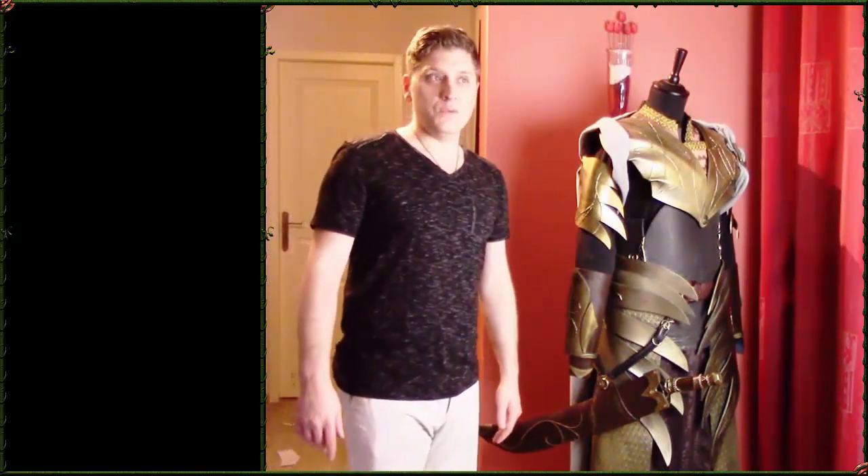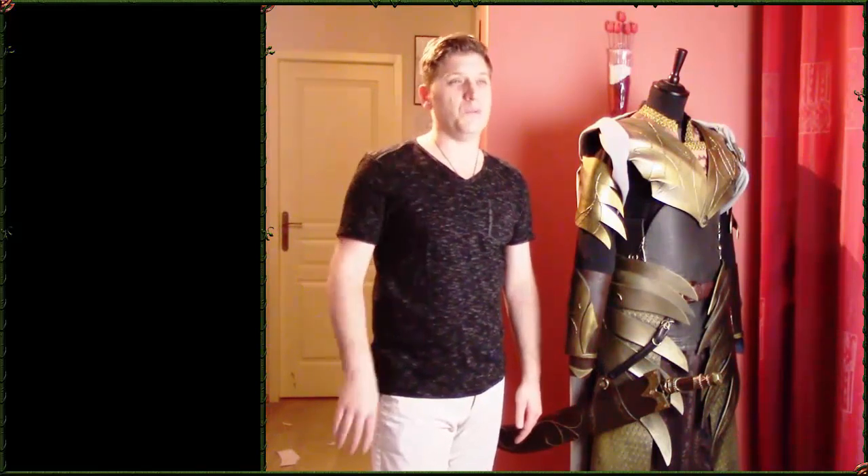Allez les cadavres, bonne année à vous ! Je vous souhaite pas Joyeux Noël parce que c'est déjà passé. Rendez-vous certainement en 2019 parce que je ne me vois pas faire une vidéo d'ici le 1er janvier. Ciao !